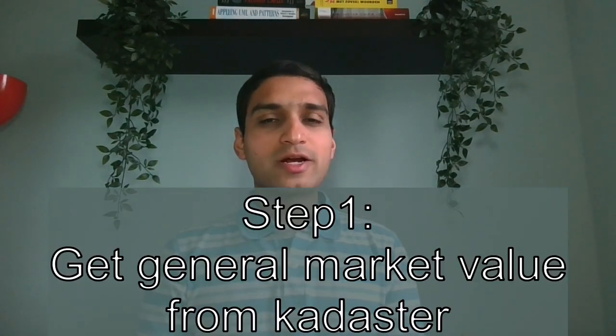Let's get started. Step number one: finding the general market value of a house from Cadastro. If you are looking for a house in the Netherlands, you are most likely browsing through Funda.nl. Many people assume that the asking prices you see on Funda are also the general market values of those houses, but I am sorry to tell you that an asking price might be far away from the actual market value.